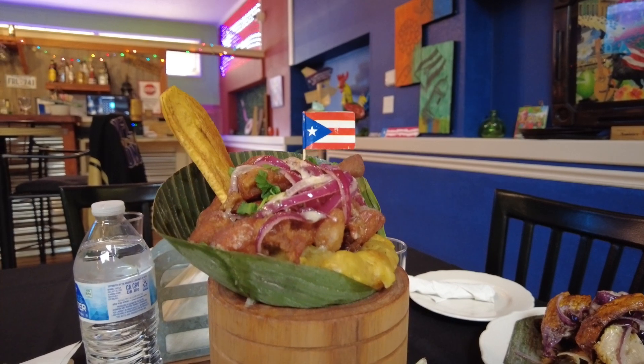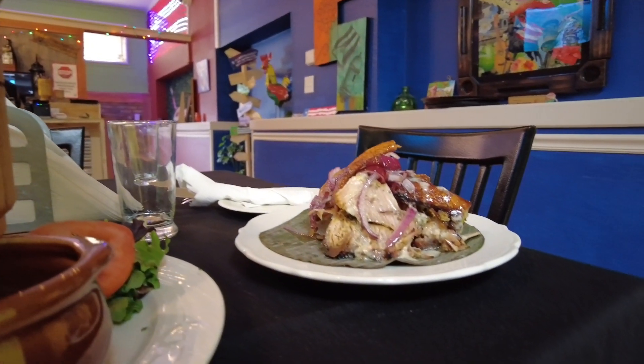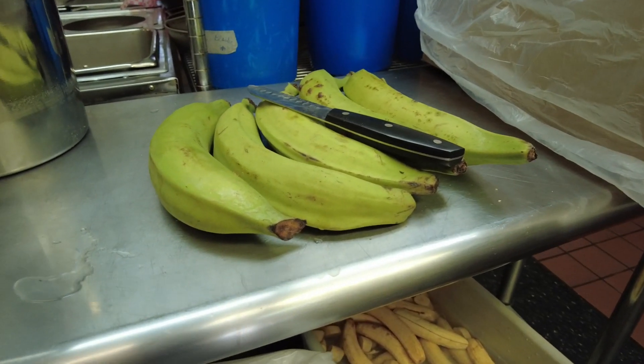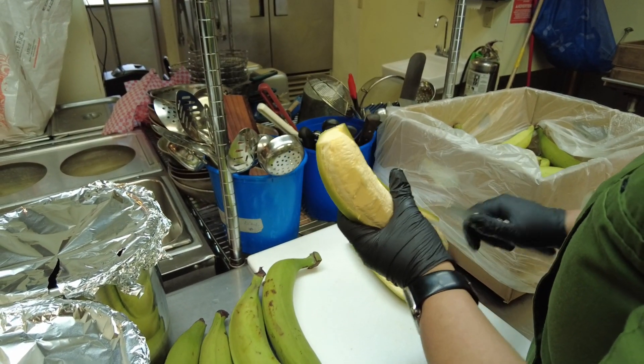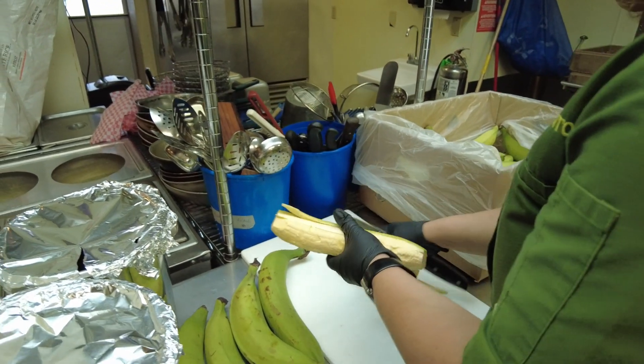What distinguishes Puerto Rican food from other Hispanic and Caribbean cuisines is the milder spices and the focus on one particular ingredient — the plantain. It's a member of the banana family, but larger, more starchy, and less sweet than the bananas we're familiar with. And they're not eaten raw.